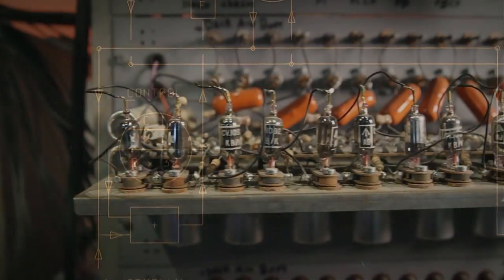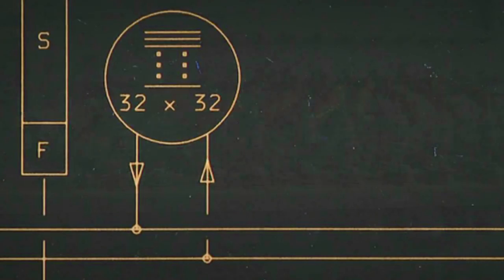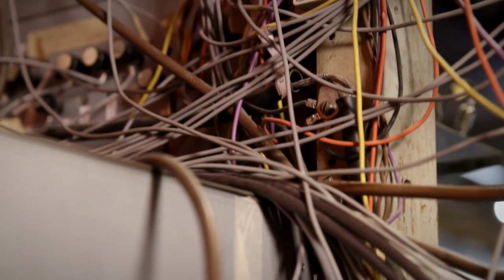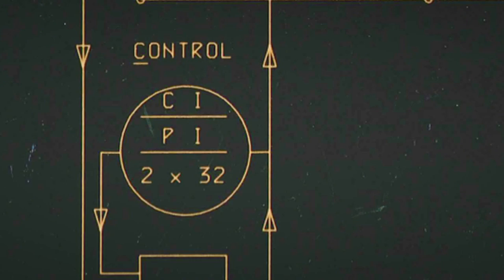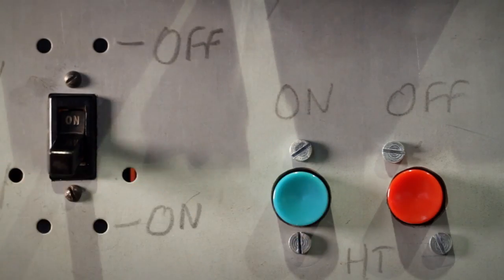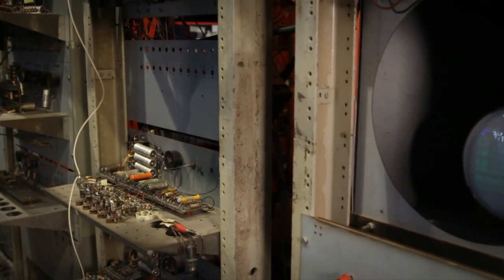Tom Kilburn and Geoff Tootill had been struggling for some days. The machine kept failing — perhaps it was a wiring error, or some soldered joint had failed. And then one day it all held together and worked, not just once, but twice, but three times. And they realised, 'We've made it.' Finally, when we pressed the start button, it set off on this usual dance of death. And then suddenly it stopped. And there in the expected line was the expected answer. So we'd built a computing machine.